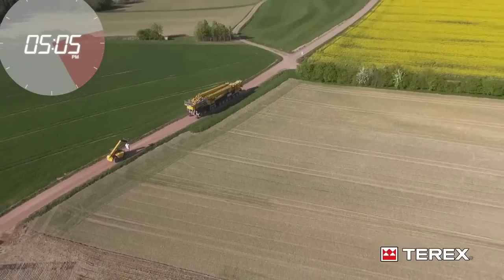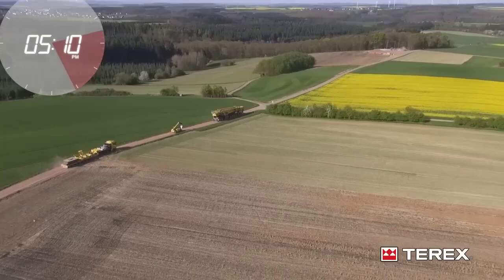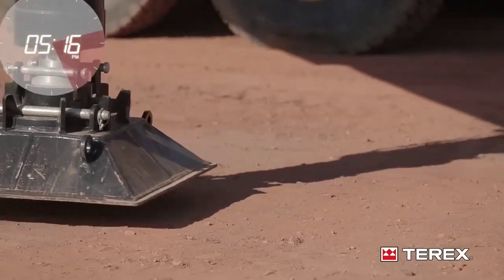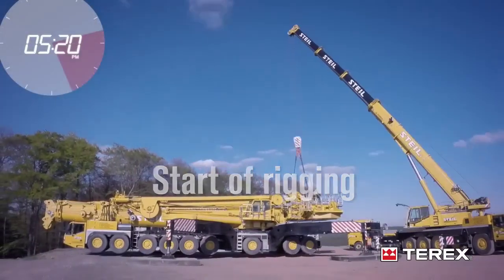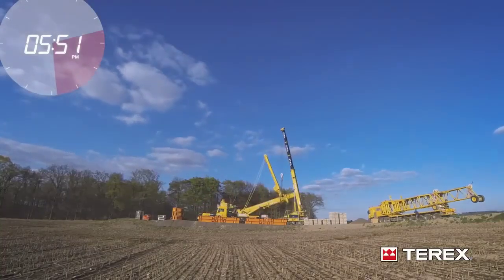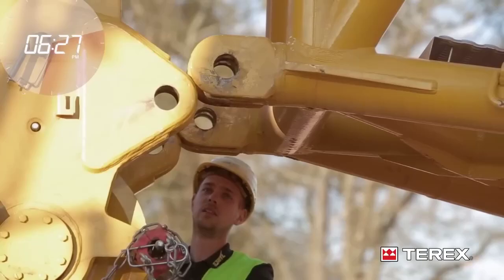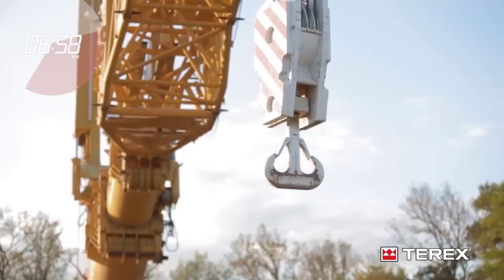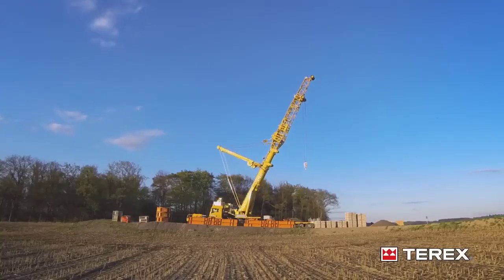In power plants — whether coal-fired, gas-fired, or nuclear — the installation of heavy components such as turbines, boilers, and generators requires cranes with significant lifting capacity. The AC-1000's ability to lift loads of up to 1,200 tons makes it an ideal choice for these tasks. During the construction of a gas turbine power plant, the turbine itself can weigh several hundred tons and needs to be lifted and positioned with extreme accuracy. The AC-1000's precision control systems ensure that the turbine is lifted smoothly and placed accurately, minimizing the risk of errors during installation.